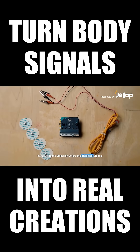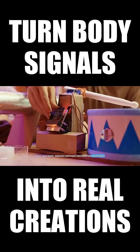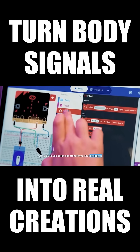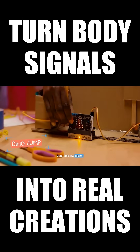Introducing the SpikerBit, where the biological signals from your brain, muscles, and heart become the controllers of your next incredible brain-machine interface. Our easy-to-use extension transforms your biological signals into intuitive blocks for Python code. Drag, drop, and create. There's no limits.